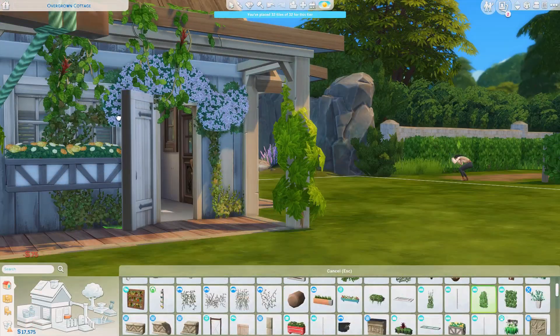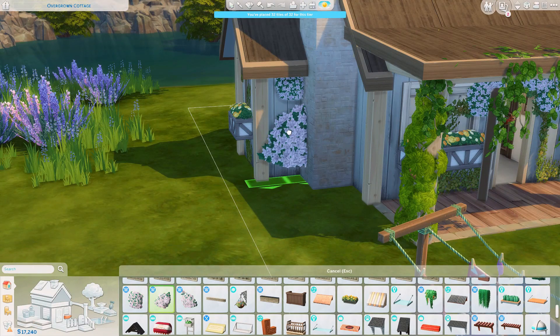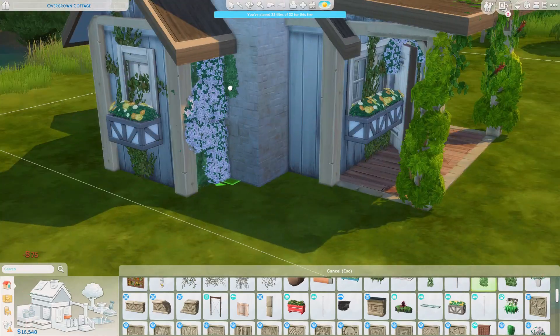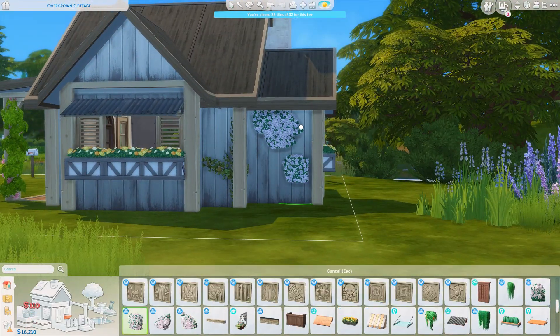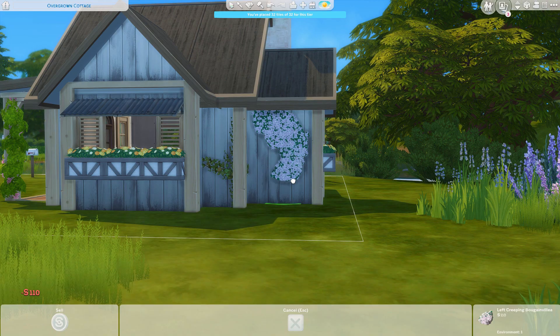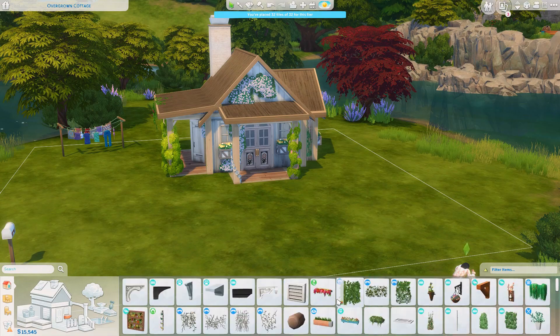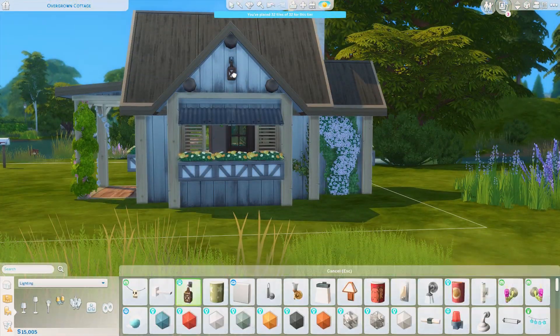On the side you can see some hanging plants — I'll have to delete those sadly because they're poking through the wall on the inside and it doesn't look good. I couldn't make it work, but I will add some hanging plants on the outside as well to keep some greenery there.